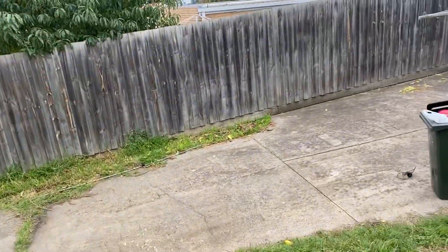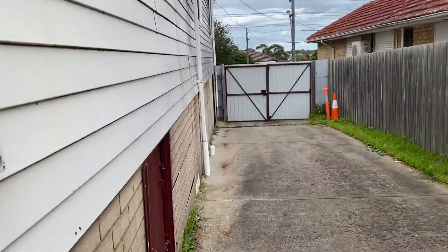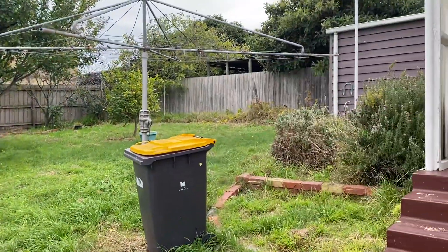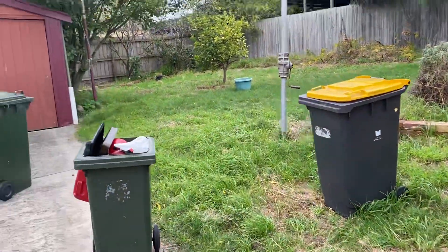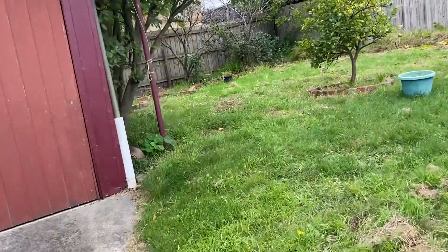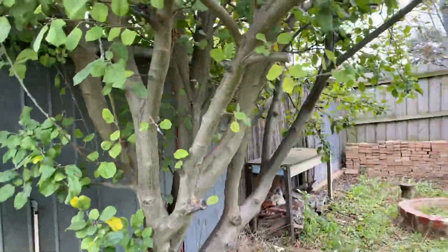There are security doors on either entrance, which is great. You have a nice long driveway — it's all secure with a high gate and high fence. There's a double garage, plus a clothesline and garden. There's access down the side here for the shed.